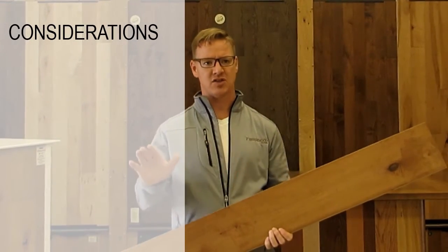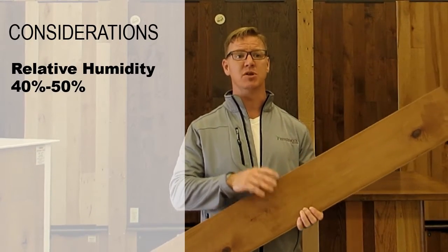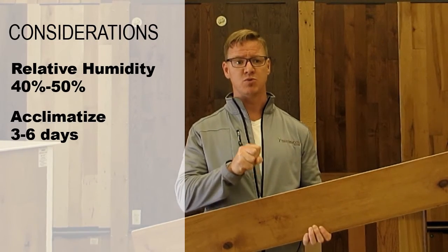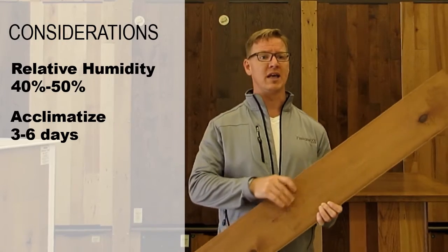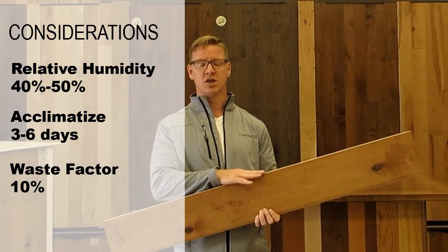Special consideration should be taken as with any solid hardwood flooring. We recommend maintaining a relative humidity of between 40 to 50% and allowing the flooring to acclimatize between three to six days before installation. This flooring can be stapled or glued and a waste factor of around 10% should be accounted for.